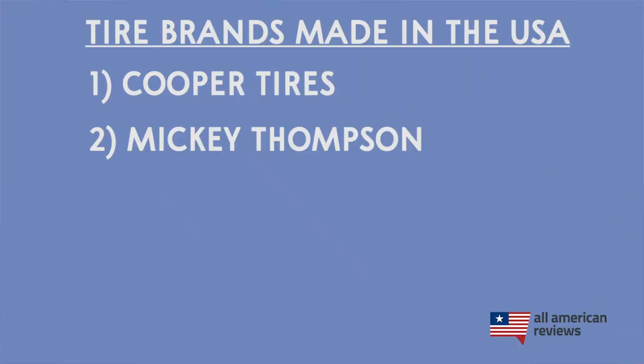Next up is Mickey Thompson, which is a subsidiary of Cooper Tires. Mickey Thompson specializes in high-performance tires for off-roading and racing. They've always been about catering their products to automotive enthusiasts, so it really shows in the quality and attention to detail in their tires. They have a bunch of different options for off-roading and racing. My favorite is their off-road truck tire, which they call their Baja Series.